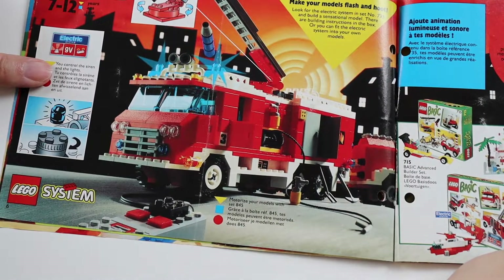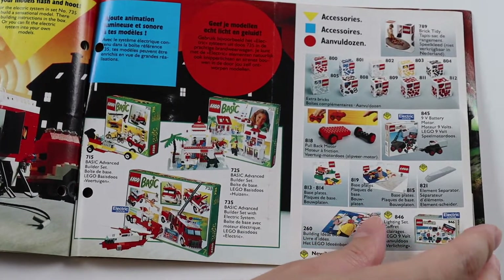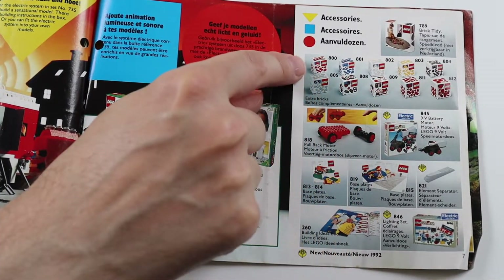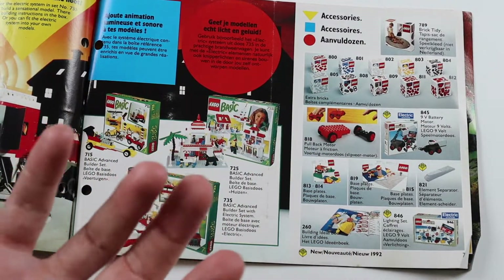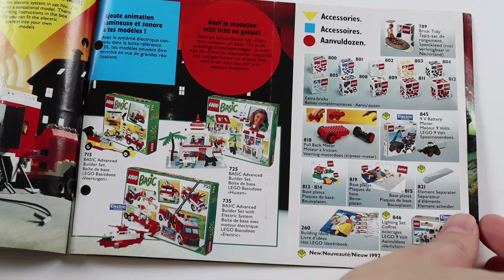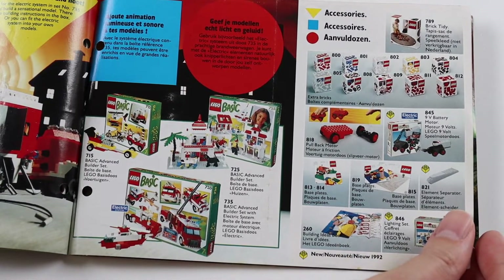More basic stuff. Fire engine. Accessories — these are just kind of like... I remember these little boxes, they were cute. You used to get like a little box full of different parts of different colours. They were cool. Just to build up a stock of coloured bricks, I guess.